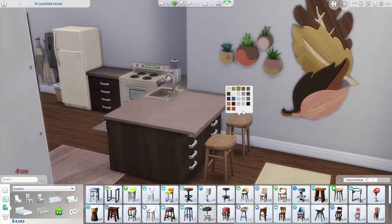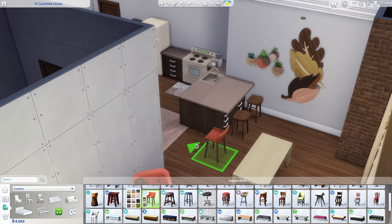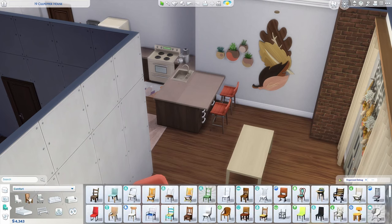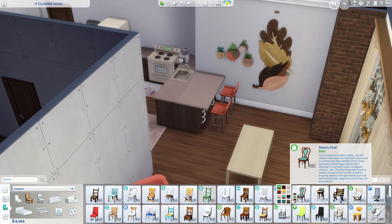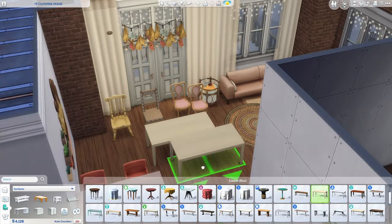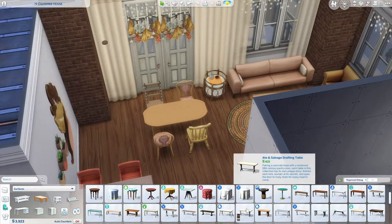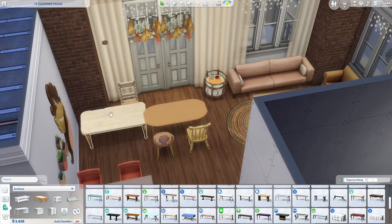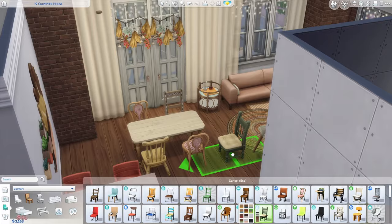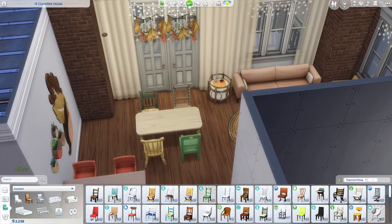At the dining table, I used a bunch of mismatched chairs — they make it look more thrifty, but I also just think they look cute and a bit eclectic together. I also put some frequently used seasonings on the table so you have them right at your fingertips during meals. In the kitchen, I added a hutch for some extra storage because you always need more, especially in an apartment. There are some tea-making supplies and baking dishes in there.